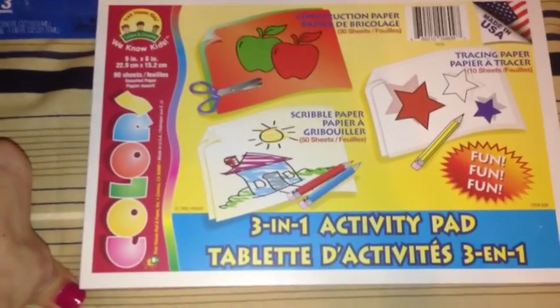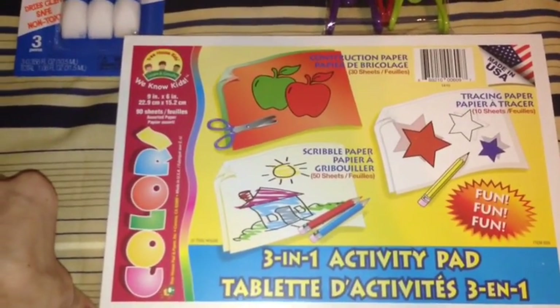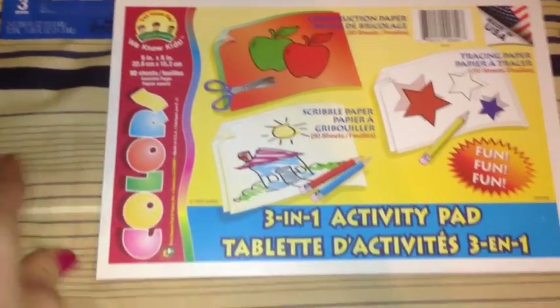I also picked up this 3-in-1 activity pad. It has the scribble paper, the tracing paper, and the construction paper. It is 9 by 6 inches and has 90 sheets in here.